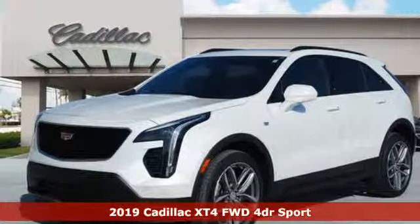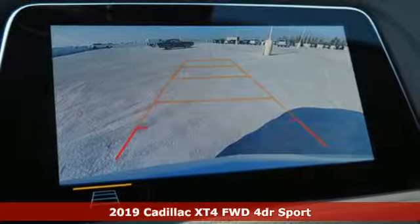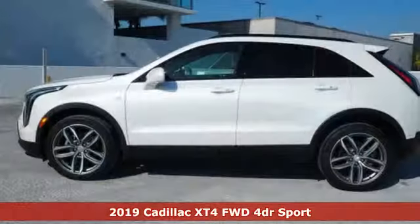Here's a new 2019 Cadillac XT4. To achieve greatness, one must dare to be great. Shape your world in a Cadillac.